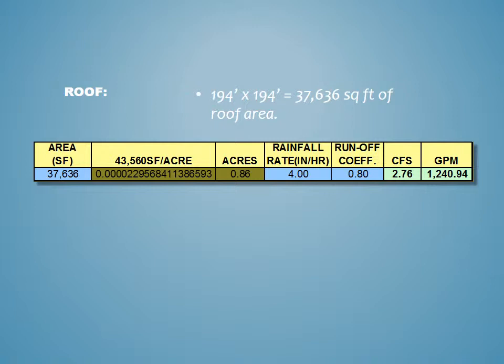So what is the area of the roof? It's a pretty simple calculation. I like to use a spreadsheet with the rational formula. 194 feet square is 37,636 square feet, which is roughly 0.86 acres. With a rainfall rate of 4 inches per hour and a coefficient of the roof surface of 0.80, this gives us 2.76 cubic feet per second, which is about 1,241 GPM — I would round it to 1,240. That extra 0.94 is not going to make any difference.